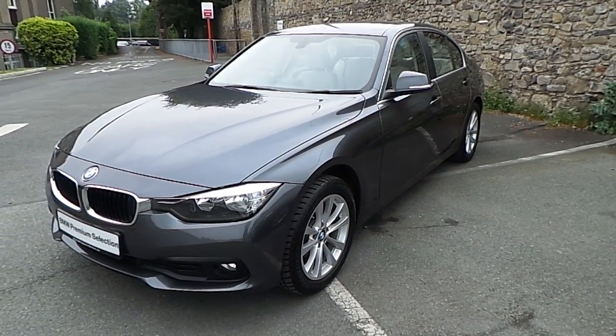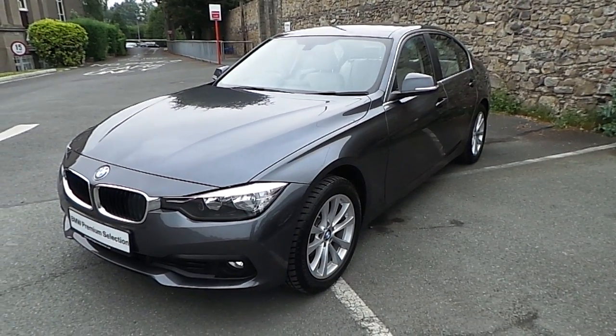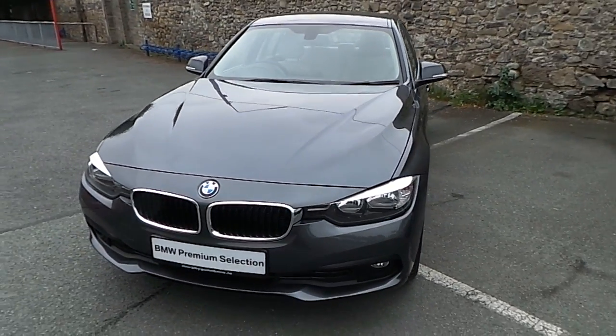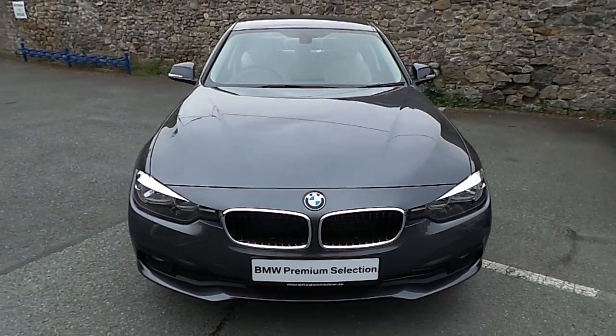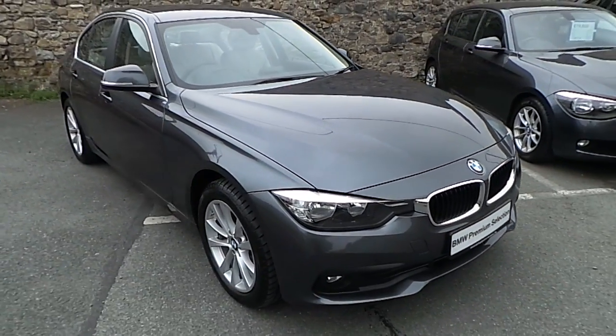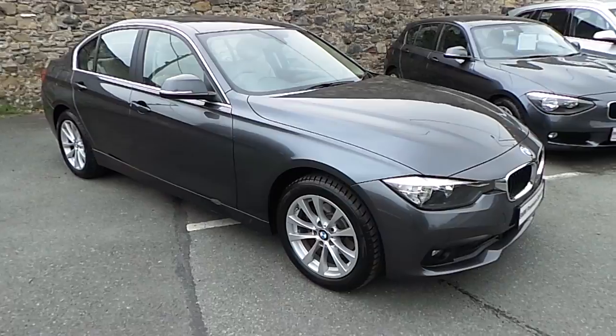Hello and welcome to Murphy & Gun BMW. My name is Corbyn and I'm going to show you around this 3 Series. This is a premium selection 2016 316D SE, in mineral grey with an oyster decola leather interior.